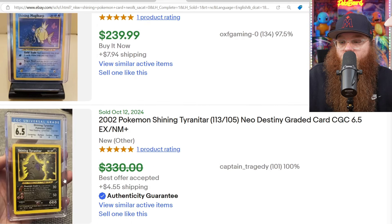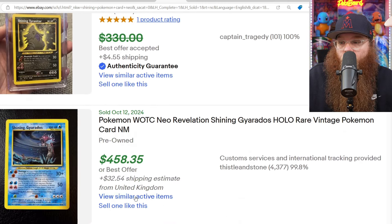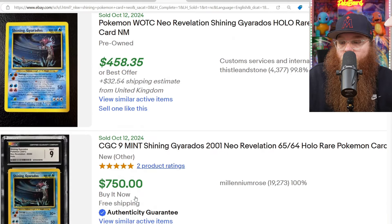Unlimited Shining Tyranitar in a CGC 6.5 old label for $330, best offer accepted. And Unlimited Shining Gyarados raw for $458 plus $30 in shipping.